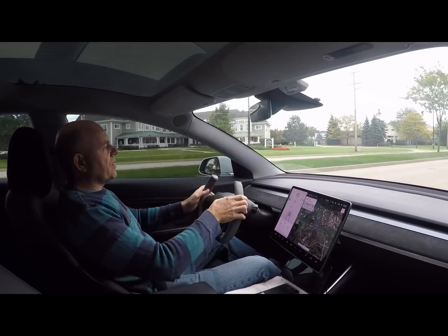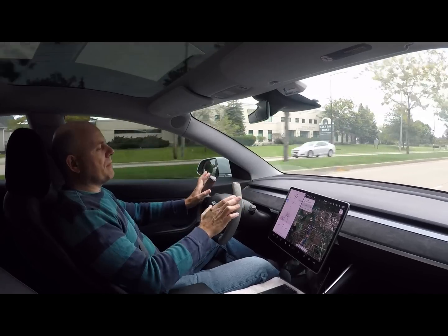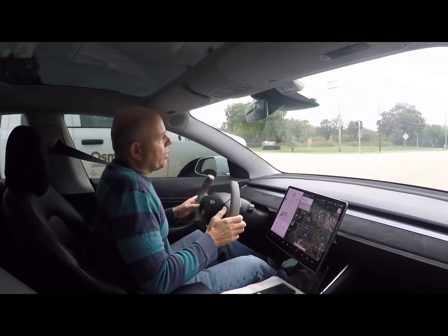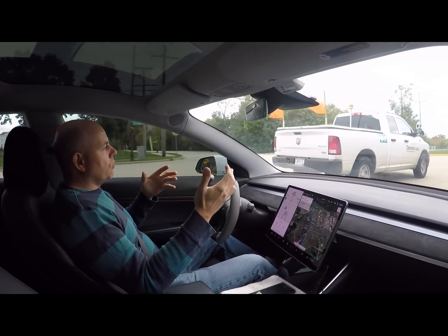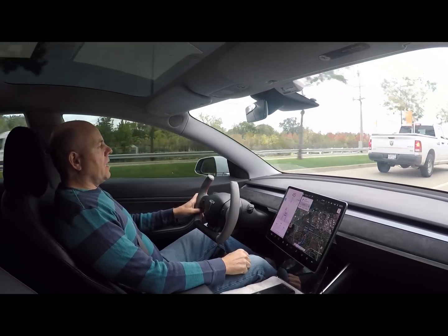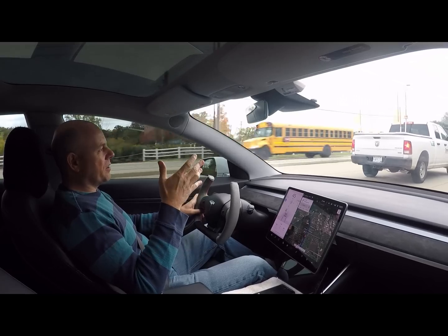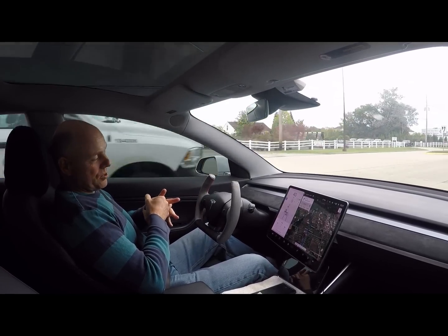Hey everybody, welcome back to the channel. Today's video I wanted to talk about range. I recently did a video on what was the range in my car, and I would typically charge to 80% and was seeing 252 to 254 miles at 80% state of charge.